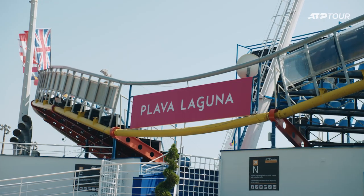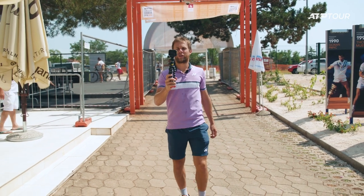Hello everybody, my name is Radu Albert and this is Plava Laguna Croatian Open Umag, and I'm gonna show you a little bit around.